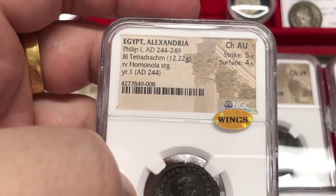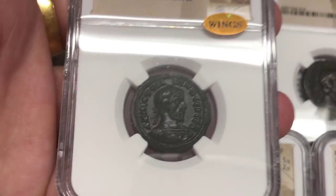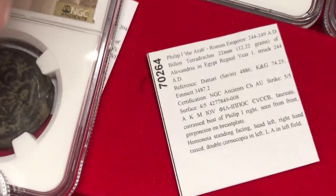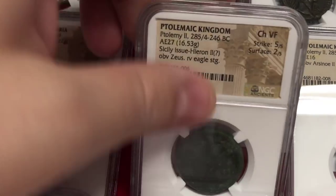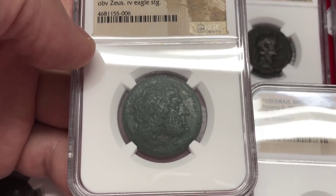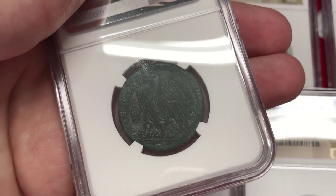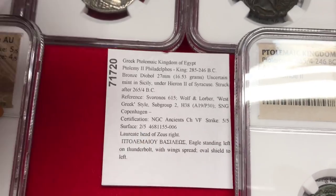Here we have a coin of Philip I — a really high grade coin, Choice AU, almost mint state. Strike 5/5 and surface 4/5 — a beautiful sharp high-relief issue. On the back we have Harmonia, a Greek goddess. Next, a coin interesting because it's of the Egyptian king Ptolemy the Second, but this type is believed to have been issued in ancient Sicily. So we're talking about a Greek coin for the Egyptian king issued in ancient Sicily. The eagle is on the back and what appears to be a laureate head of regular Zeus on the front — he doesn't have the horn.